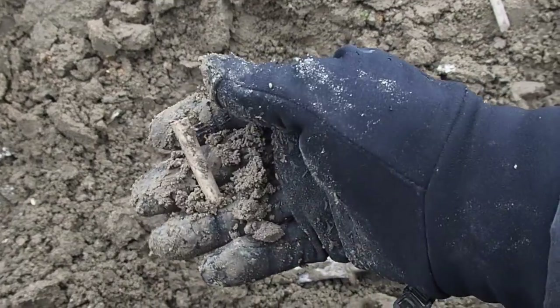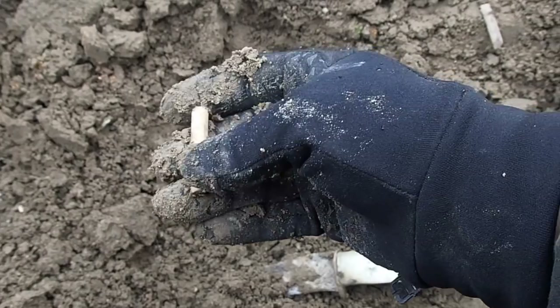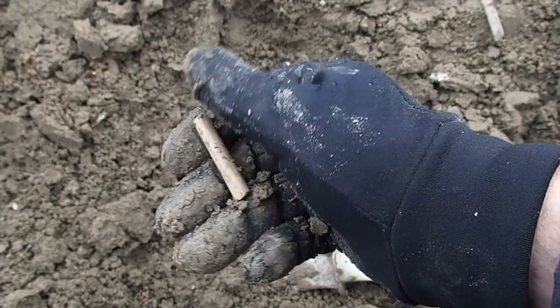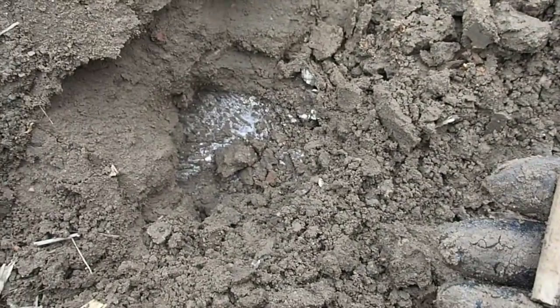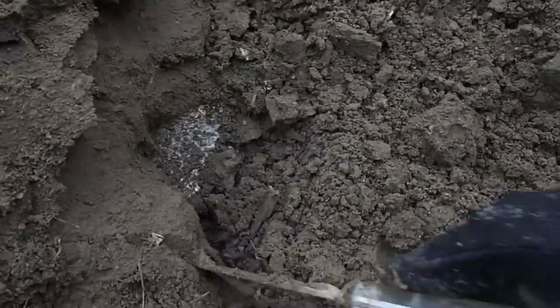It's a pipe stem from the 1600s. That is definitely a 1600s pipe stem. They can actually tell by the age when the sides are open. We'll check that out when we get home. I am crazy thinking about that coral in here. I cannot believe a piece of coral. Anybody understand why a piece of coral would be in a colonial pit? Let me know.